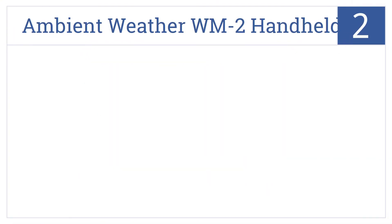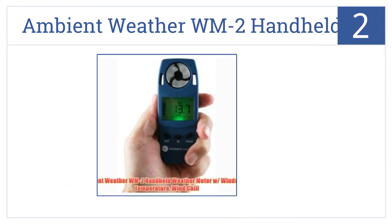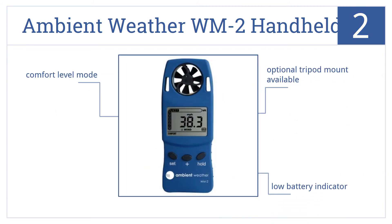At number 2, the Ambient Weather WM2 handheld features a versatile LCD display that allows you to switch between wind speed units of measure quickly and easily. It has a low battery indicator and a comfort level mode, and an optional tripod mount is available.